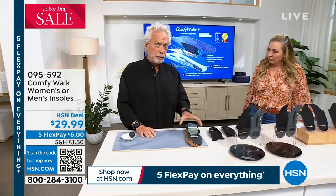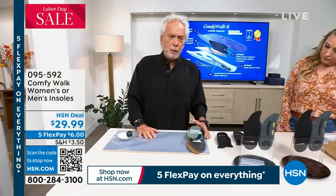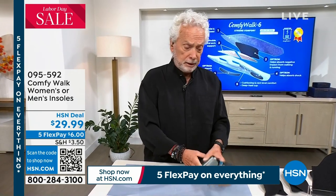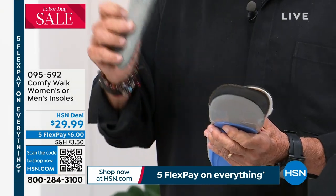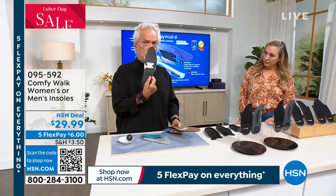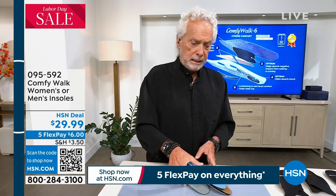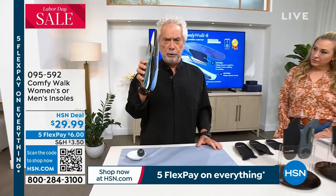We just got some Comfy Walk in stock - they only gave me 10 minutes because we have a small amount. Comfy Walk is made out of six different layers. Why six different layers? It all started about 12 years ago with my wife. I couldn't find an insole to accomplish everything I needed. This is what they want you to buy from a drugstore - an insole to help you shock absorb, an insole for the cup heel, an insole to provide double arch support, an insole for antimicrobial copper infusion. If you need all those benefits, you need to buy six insoles. Not anymore.